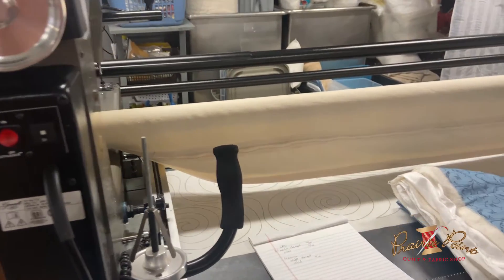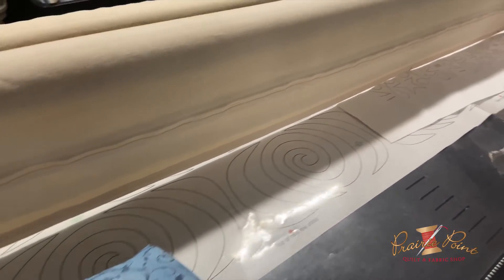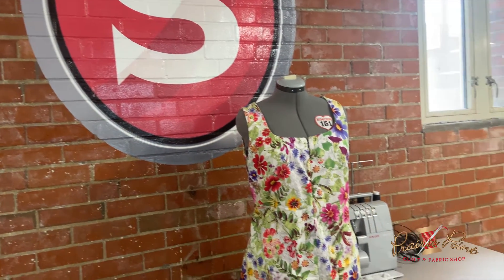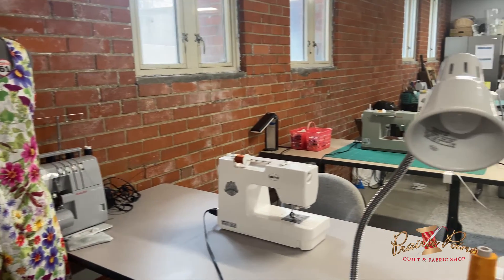I think getting people involved and having them know that they are an intimate and important part of our community — even if they only come one day a week — is really important to keeping the Sewing Labs going.